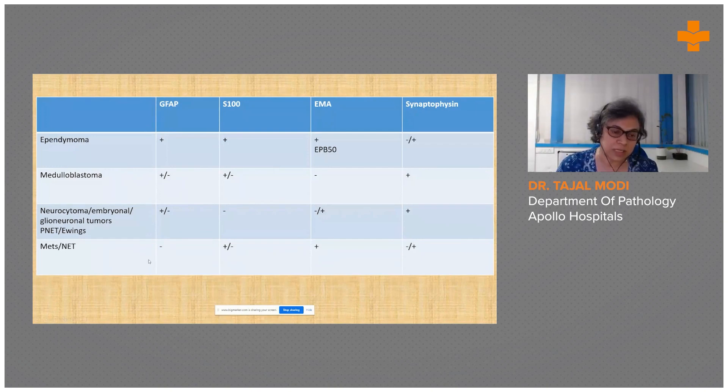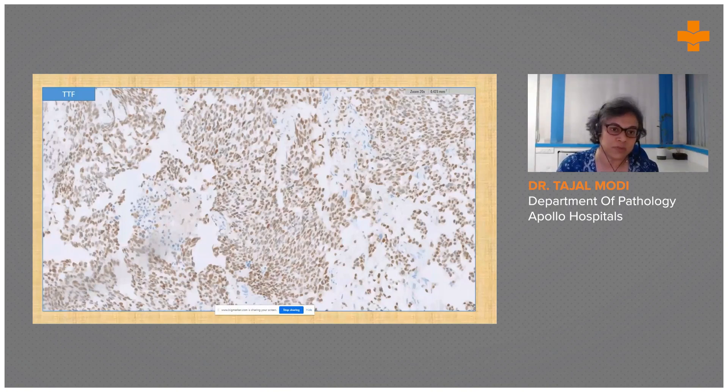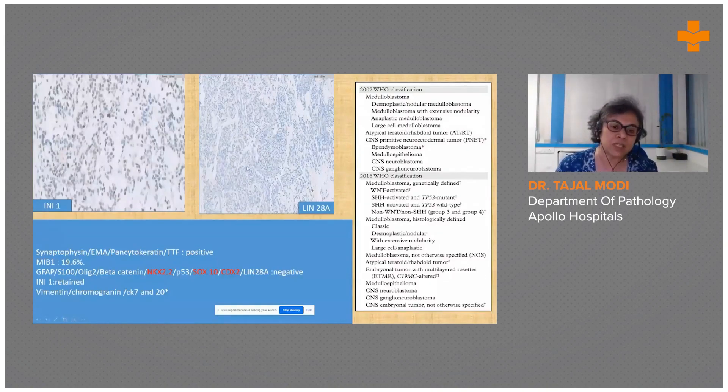This prompted consideration of whether it was a metastasis from a neuroendocrine primary, so pancytokeratin and TTF-1 were performed — both were strong and diffuse positive. The slides and blocks were sent to NIMHANS for further markers: LIN-28A (a marker for embryonal tumor with multilayered rosettes and medulloepthelioma) was negative; INI1 was retained, excluding ATRT. NKX2.2 was negative, ruling out a pineoblastoma/Ewing sarcoma. SOX10 for melanoma/neuroblastoma was negative, and CDX2 for a GI primary was also negative.